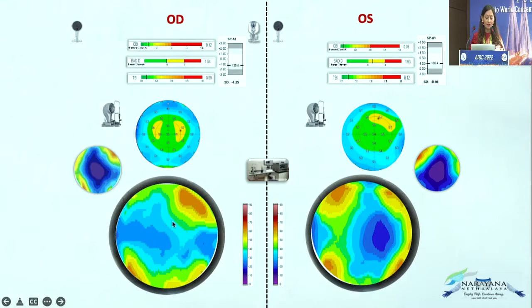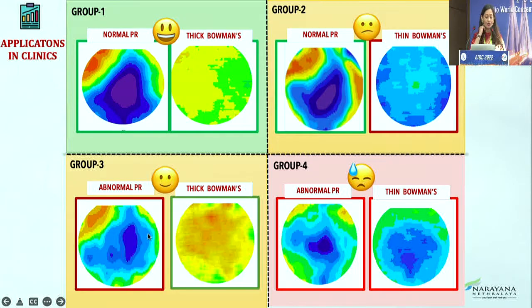This case has a good cornea with good biomechanical stiffness, but if you look at the collagen, it is extremely weak. Looking at the topography alone, I would do surgery for this patient confidently — but a few years down the line, the patient will definitely develop ectasia because of this collagen issue. That is why collagen imaging is the future and it needs to be taken care of.